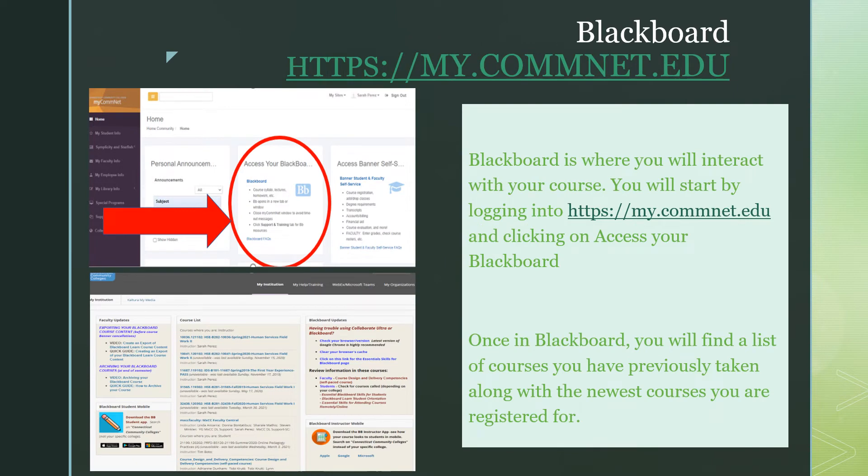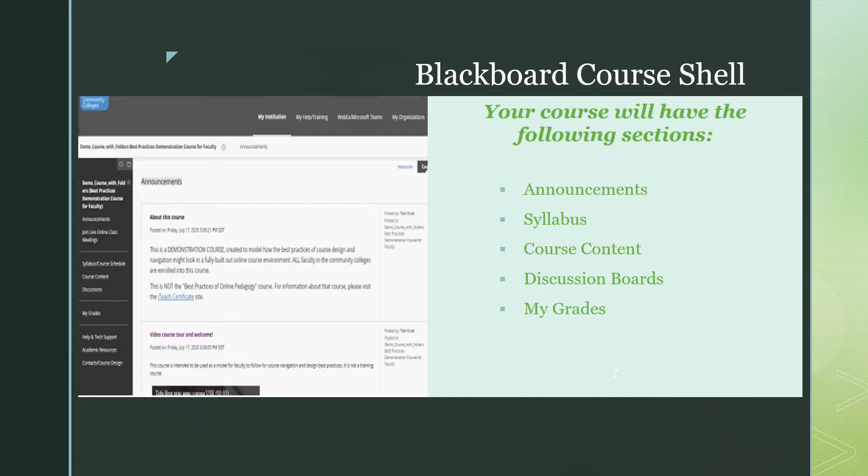To the middle of the screen is your Blackboard account. Once in Blackboard, you will find a list of the courses you are currently registered for. Blackboard is where you will go to interact with any online courses. Once in Blackboard, this is a sample of what your course shell would look like. Your course will have the following sections: an area for any announcements, the course syllabus, any course content, discussion boards, and your grades.